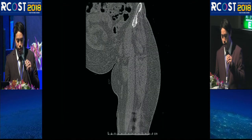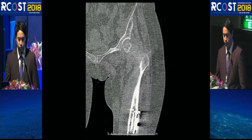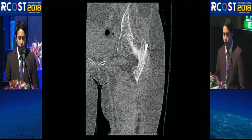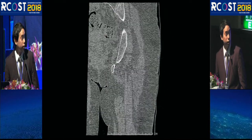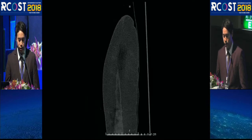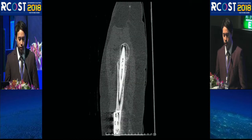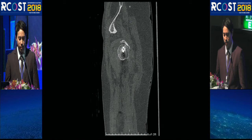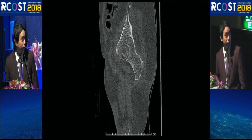The CT scan confirmed there was no callus formation at the fracture site, and the tip of the screw had penetrated into the hip joint. The sagittal view also showed the screw penetrating into the hip joint.